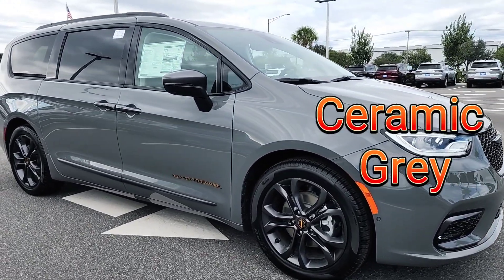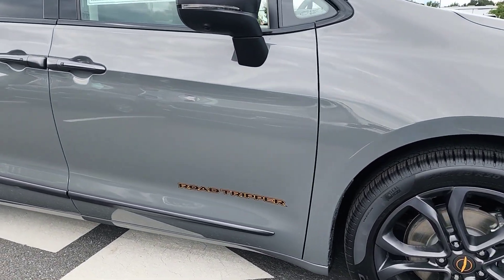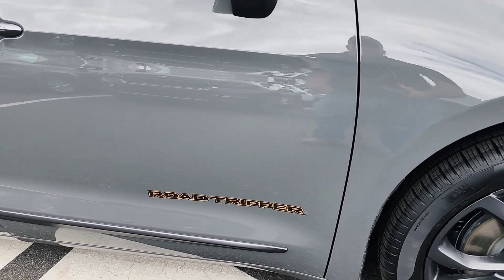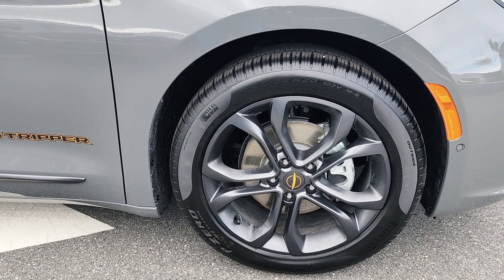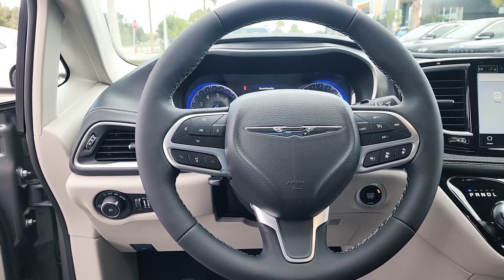As you can see, this Chrysler Pacifica is in Ceramic Gray, which happens to be one of the hottest colors out there. They put a retro Road Tripper logo on the door, and they also changed the center caps on the 20-inch rims that come standard with it.